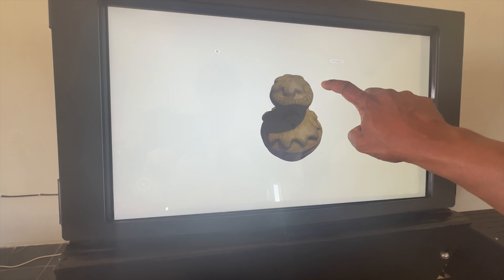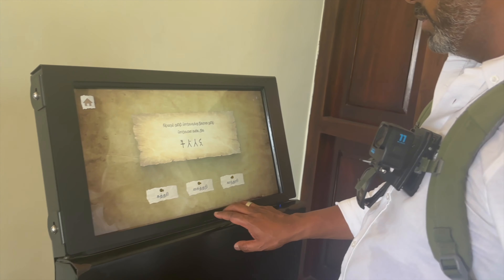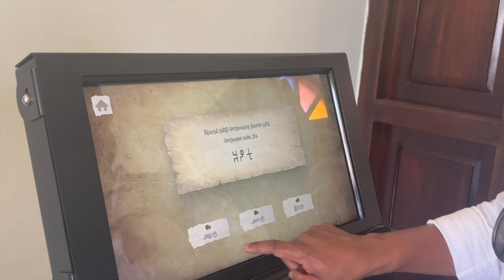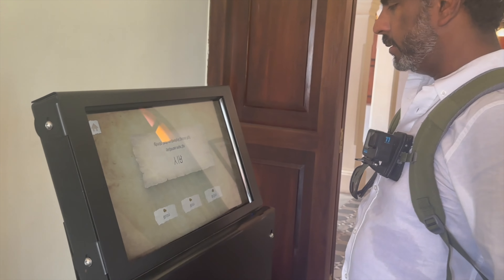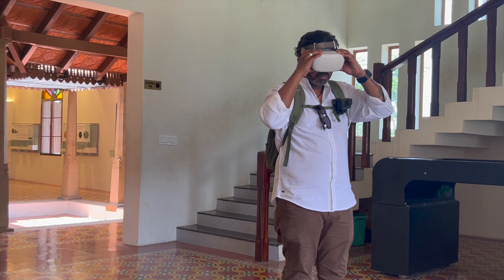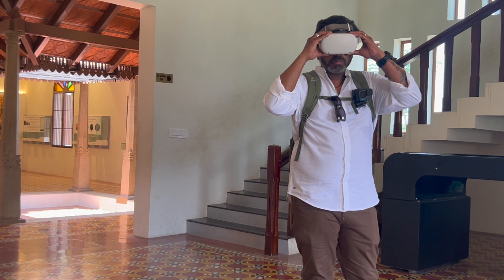Interactive displays at the museum greatly enhance visitors' engagement and learning experiences. Here, I am trying to match 2,500-year-old Tamil words with modern-day Tamil words — and I got it correct 3 out of 3, not bad at all. Integrating virtual reality into the Kaledi Museum has greatly enhanced the visitor's experience, offering immersive and interactive displays that bring ancient Tamil Nadu to life. It was an unbelievable experience.